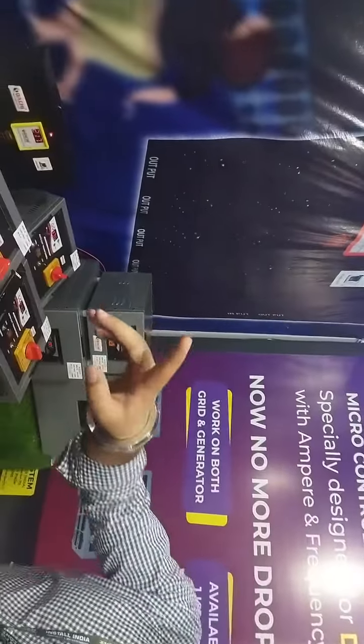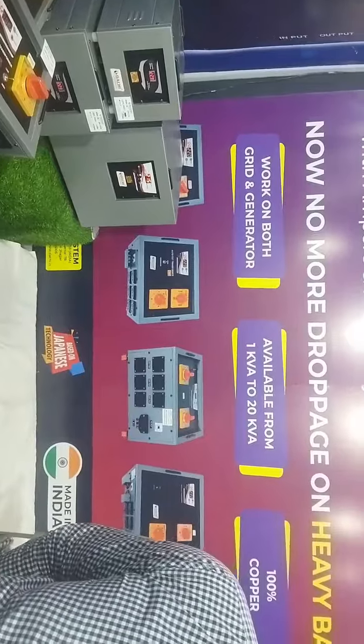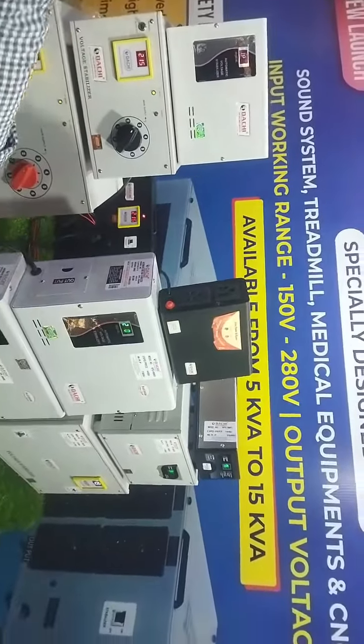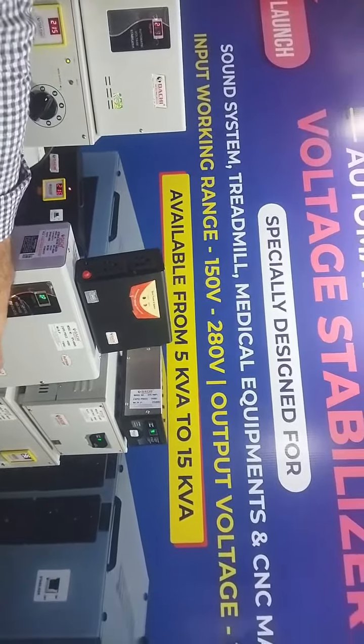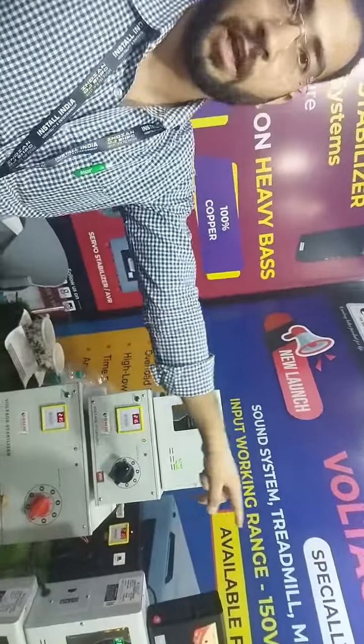1KV and 20KV are much more used. Sir, what do you have with AC stabilizers? Yes, AC stabilizers are also available. Wall mount is also available for 10KV. 5KV is also available — this is for the LCD TV and the refrigerator.